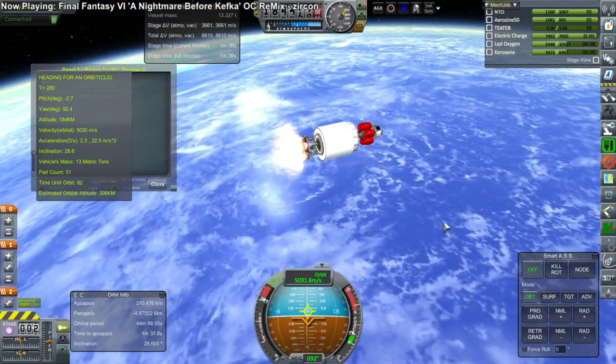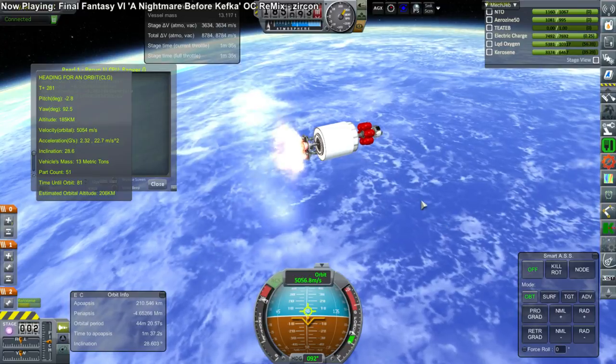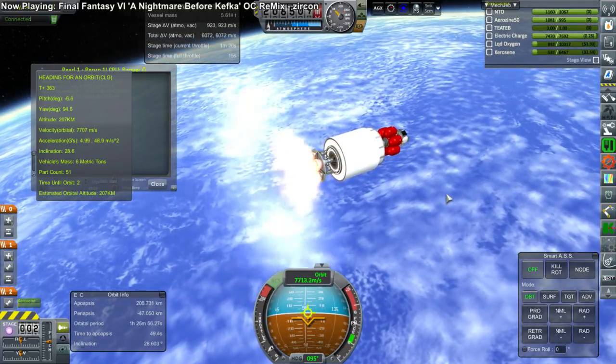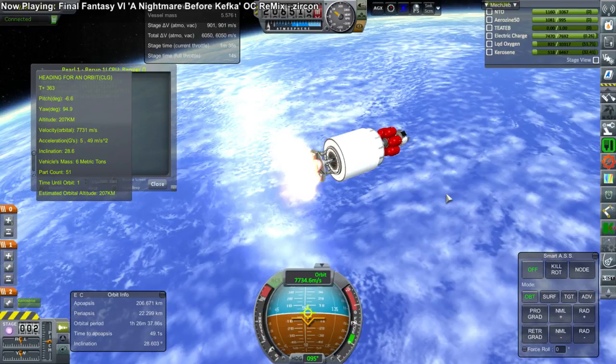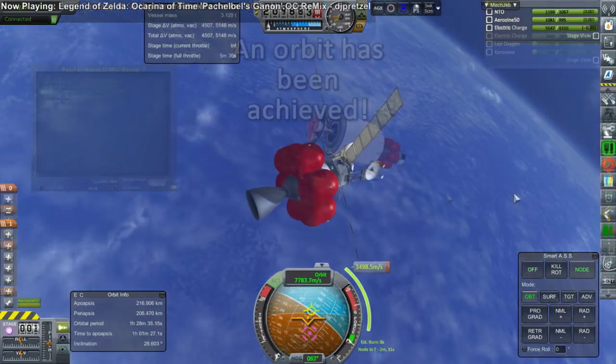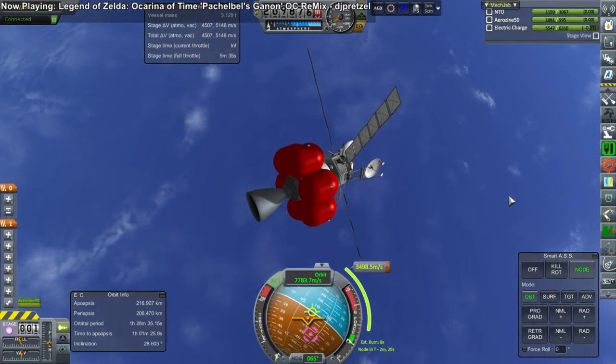Here the second stage ignites. Everything operated as planned. Stage separation couldn't be shown because of sound issues. Making orbit — that is ten consecutive successful launches to orbit, eight during this reporting period.